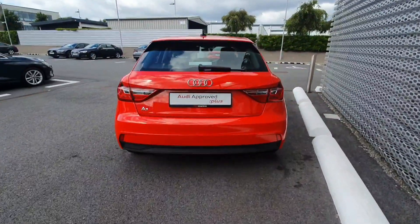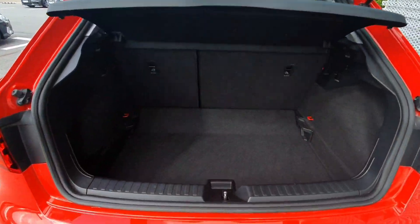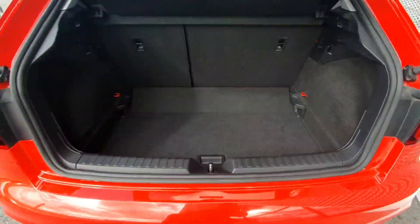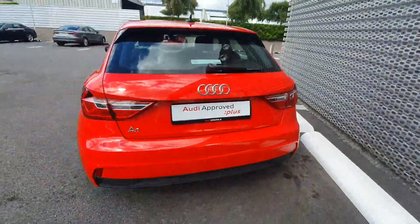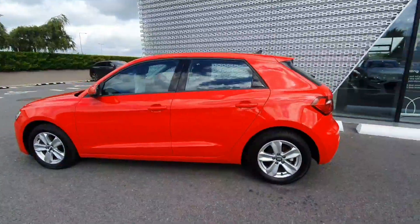Coming around the back, you have the nice spacious boot that has two different settings depending on where you want to adjust the boot liner. This car will come with Audi Approved Plus 12-month warranty and service intervals of 2 years or 30,000km.